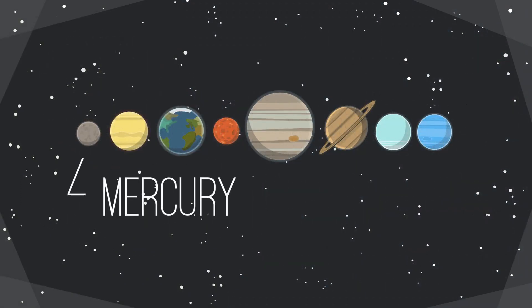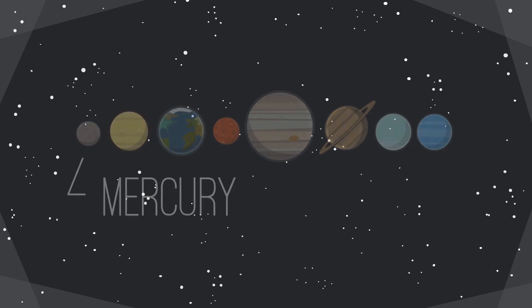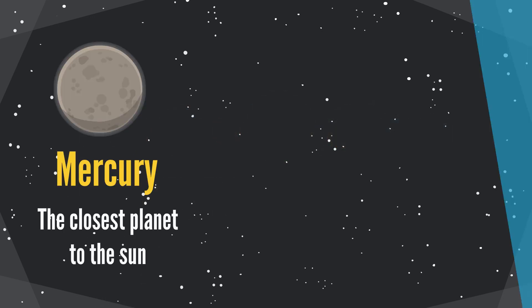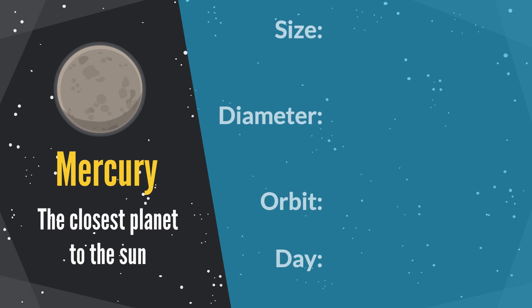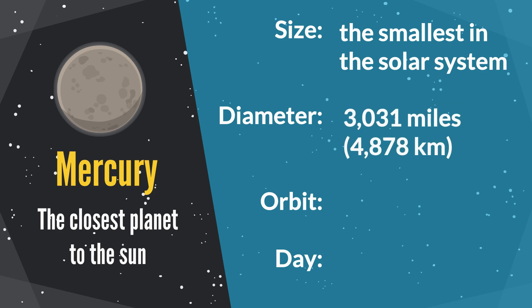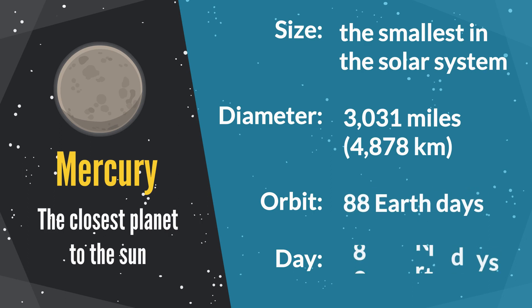Mercury is the closest planet to the sun. It is the smallest in the solar system. The diameter is 3,031 miles. Its orbit period is 88 Earth days. One Mercury day equals 58.6 Earth days.